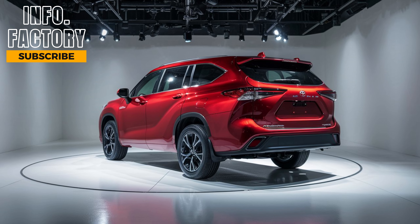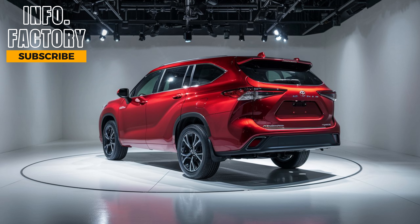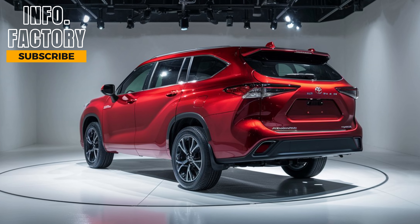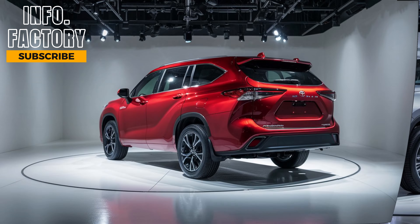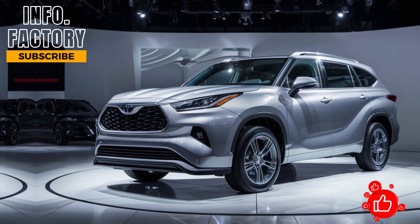As for pricing, the 2024 Toyota Highlander is expected to start around $38,000 for the base model and go up to around $52,000 for the fully-loaded Platinum trim. Of course, this can vary slightly depending on your location and any additional options you choose. Overall, it offers great value for what you get in terms of technology, comfort, and reliability.